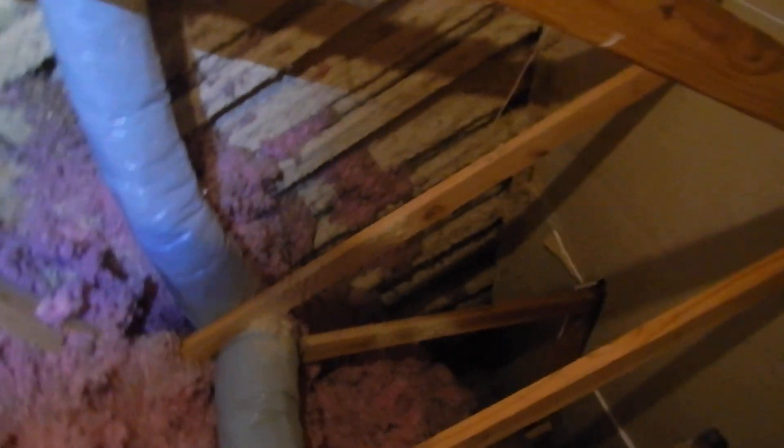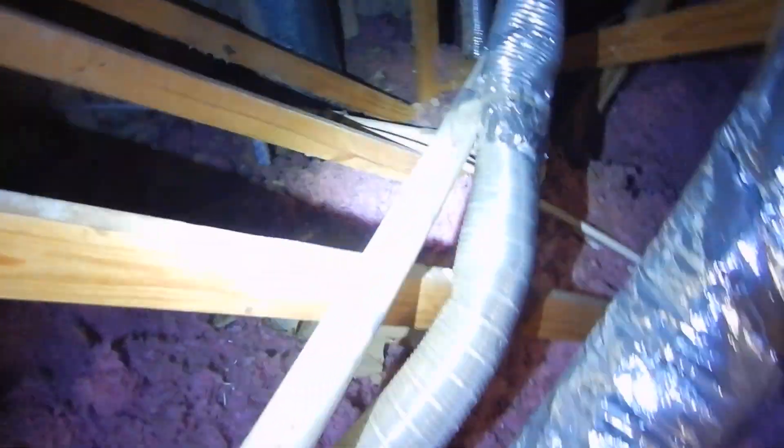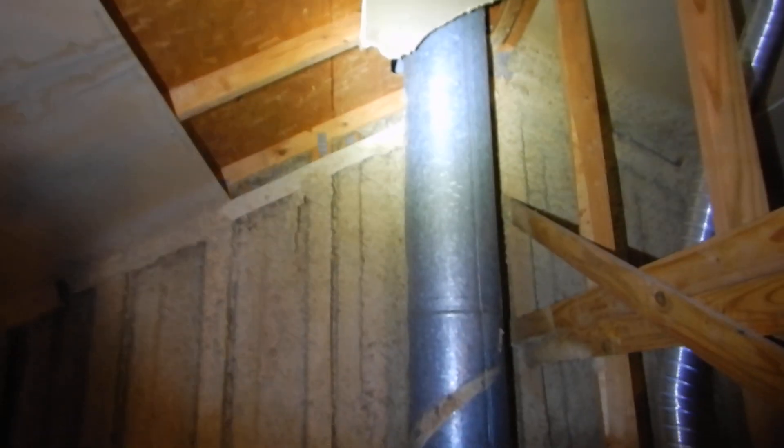So what did we learn? We don't have any air intake, we don't have any depth markers, we're missing some insulation. Over here, insulation is too close to the fireplace chimney. I cannot see the fire blocking plate.